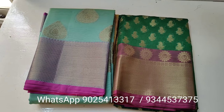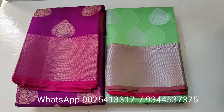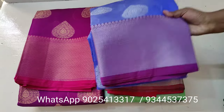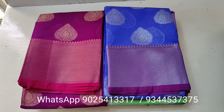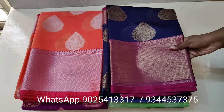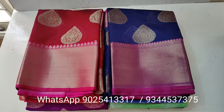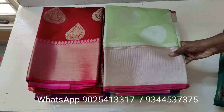The link is given in the description box below. In today's video we are going to see the new trending Banarasi tissue silk saris. These saris are very lightweight and easy to carry. They look very special for all special occasions and come in very bright and beautiful shades.